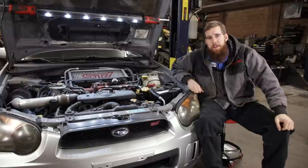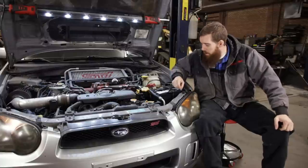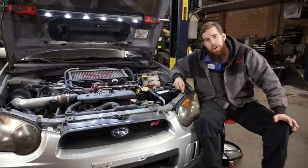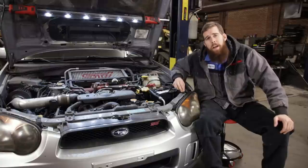Greetings, viewers. In today's video, we're going to be taking a look at a survivor — a 180,000 mile 2005 STI. We're going to be doing a full inspection front to back, going over what this car is going to need to get itself back up in top form, and see what all issues this car has racked up in its long life. With that said, let's go ahead and get into this inspection.